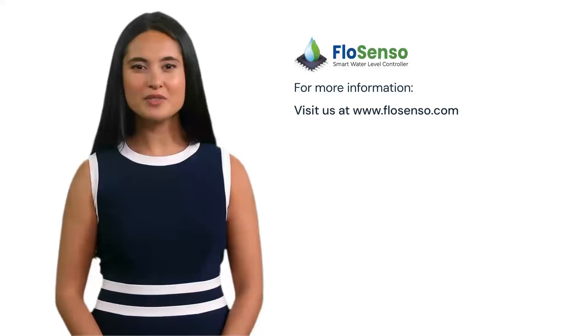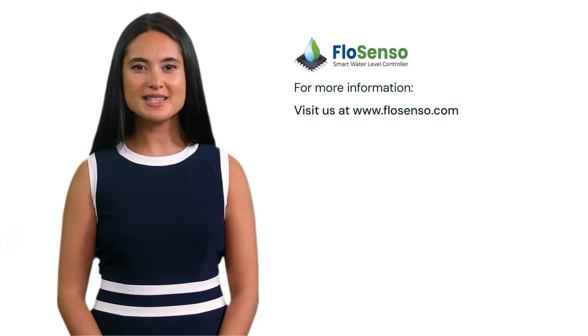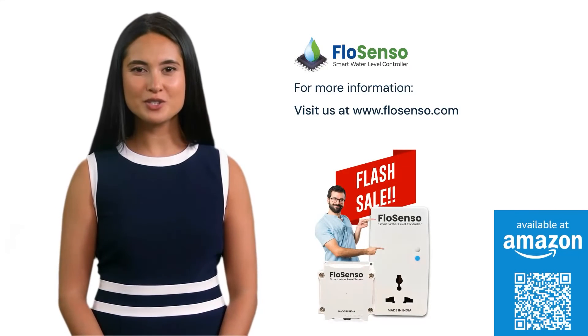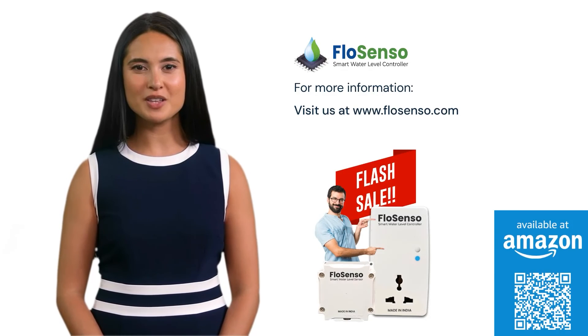Thanks for watching. For more information, visit us at FlowSenso.com. Now available on Amazon at a special discount for a limited period only. Buy now to automate your water management.